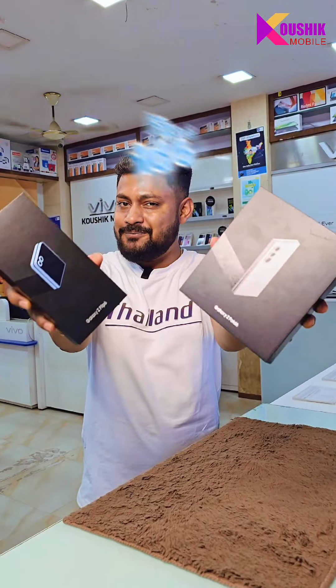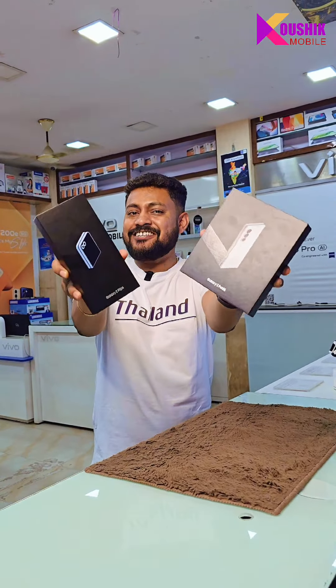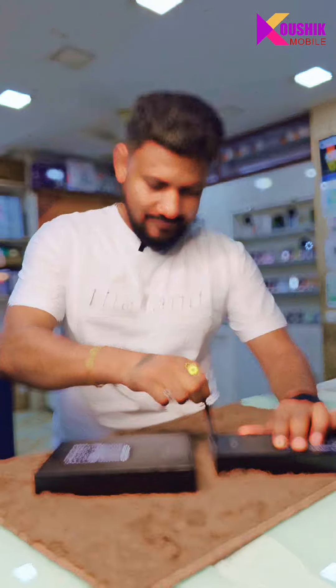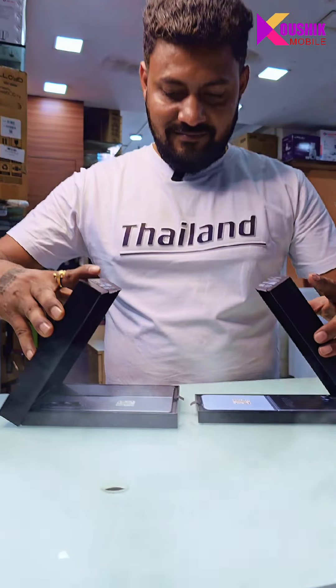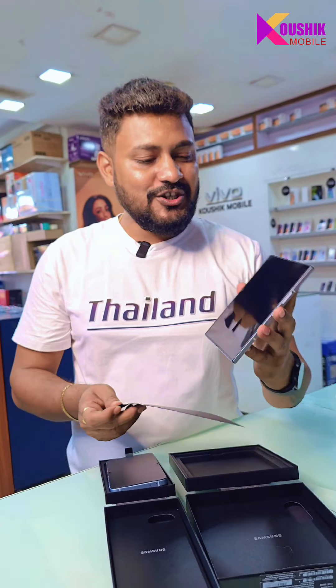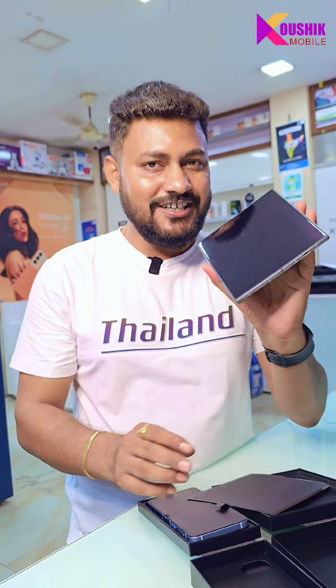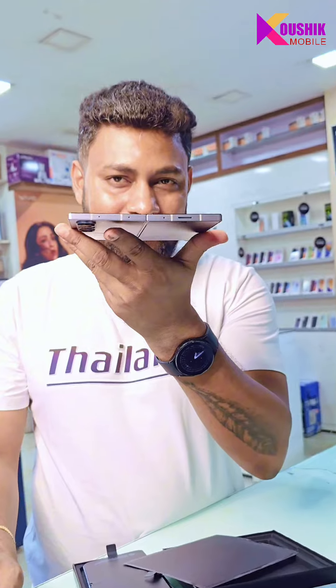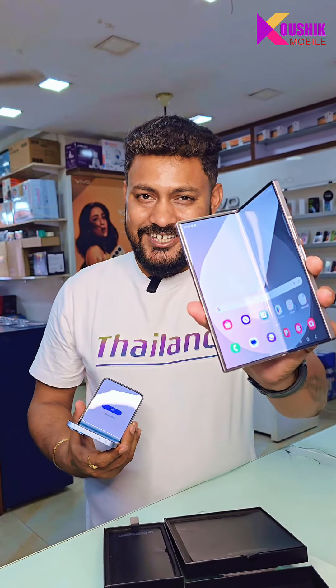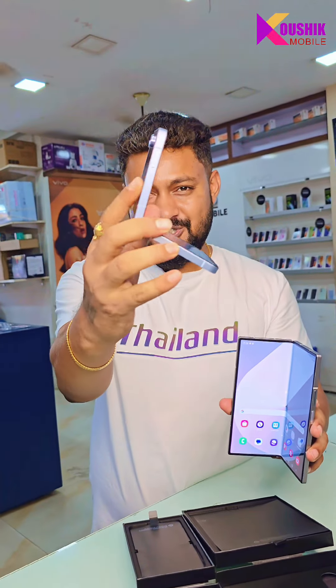Samsung's Z Fold 6 and Flip 6 — as you can see the unboxing of the iPhone. As you can see the lightweight, very slim design — look at the same size. Wow, just awesome. You can see the same size.